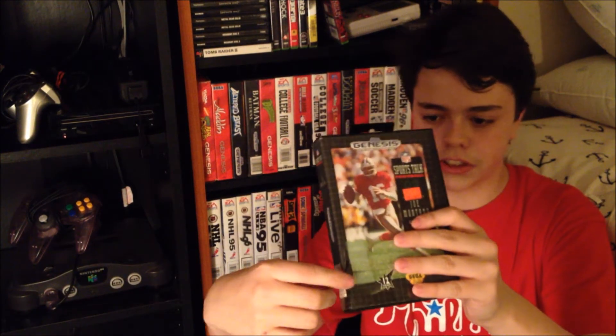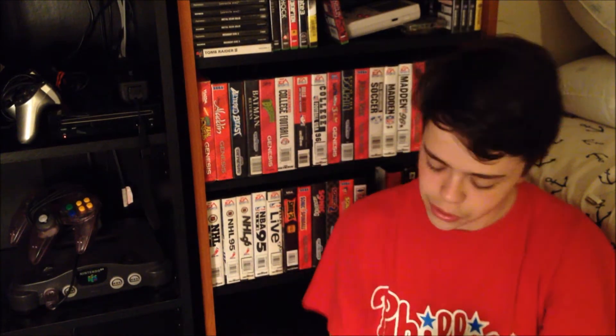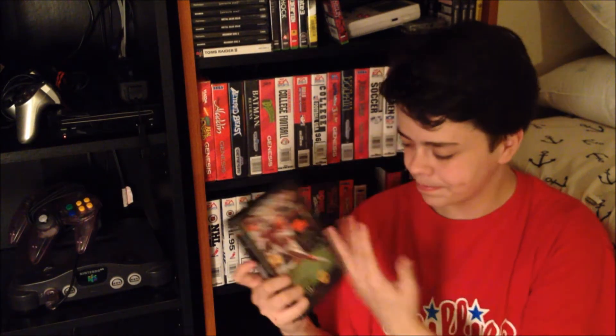Here's an equally shitty sports game — it is Sports Talk Football. It's just as bad as Sports Talk Baseball. I actually traded this case out for a broken one. They slapped Joe Montana on it and said it has all 28 NFL teams. Why would you even put Joe Montana on it? Just because he was popular at the time, I guess. But it's kind of confusing that he's like the only player in the game.